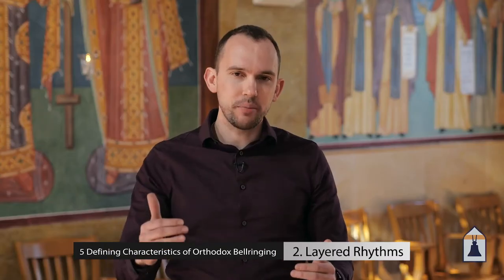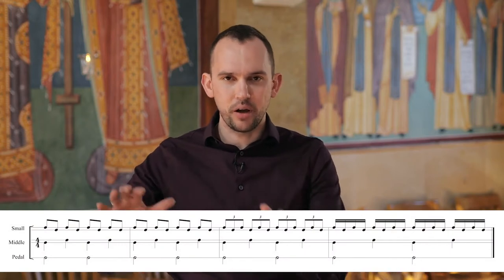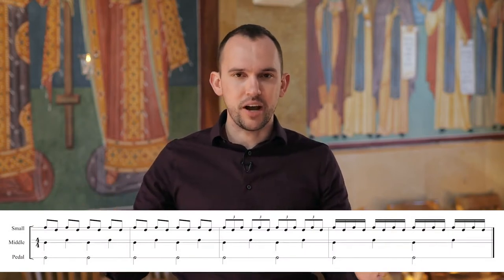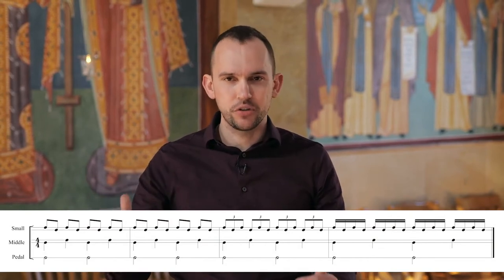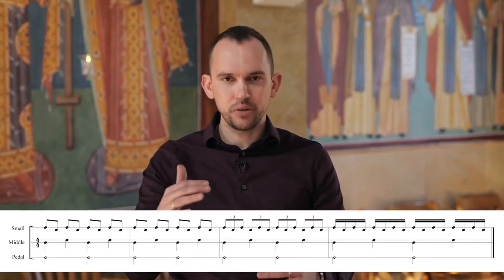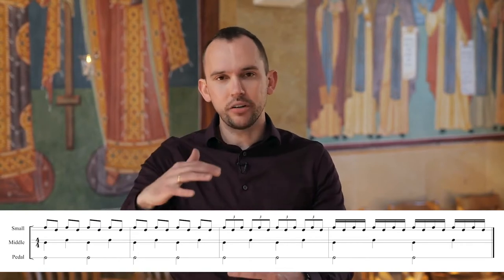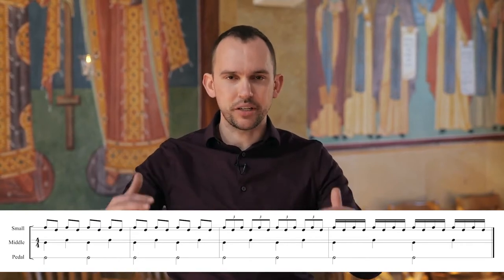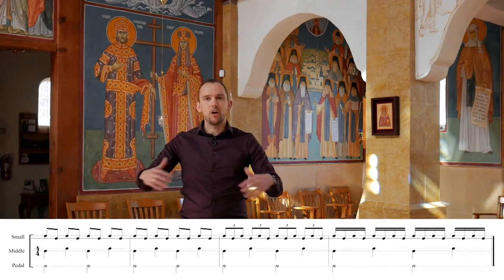Next, these rhythms are layered. What that means is we're not going to be ringing harmonies or melodies. We're going to have three separate groups of bells grouped according to their relative size, ringing all at the same time but at different tempos. These three groups of bells have rhythms that are stacked on top of the others, although the tempo underneath all remains the same.